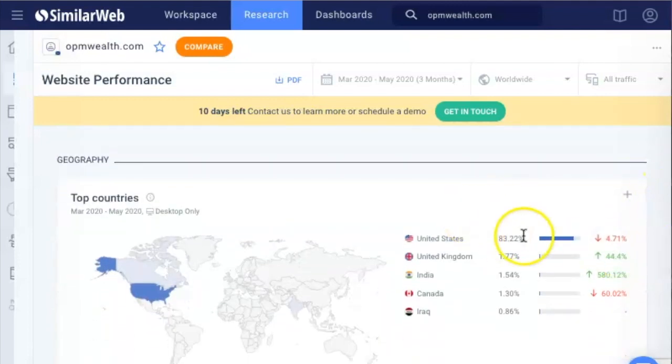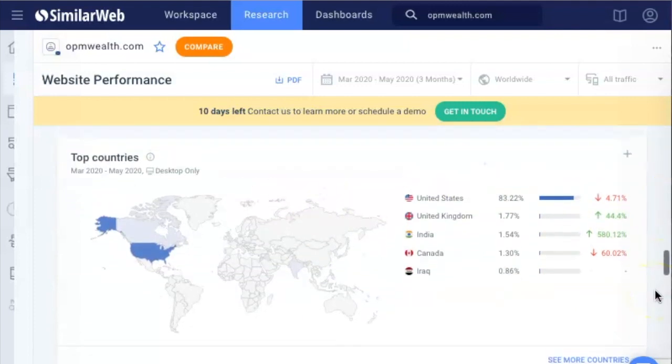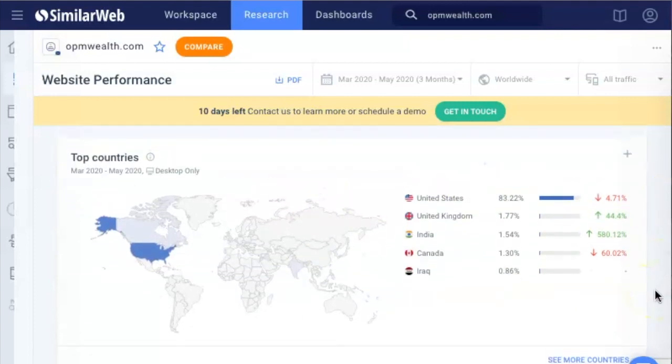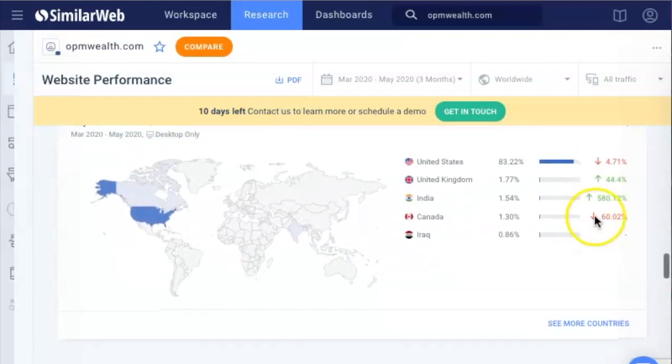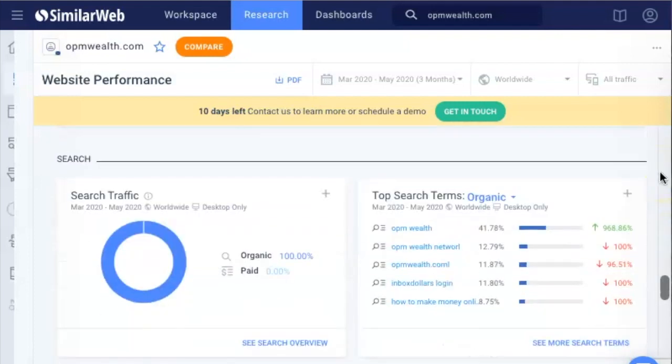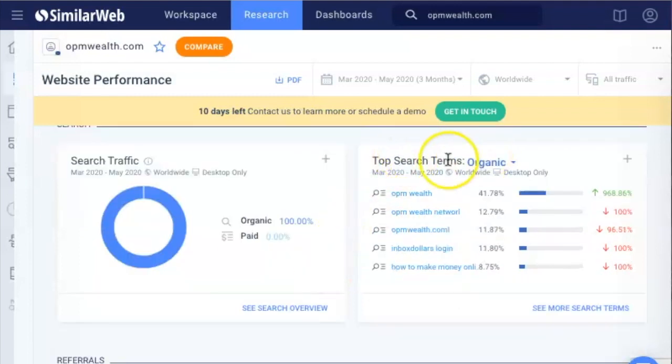Scrolling down, you can see that 80% of their clients are from the USA, because they usually get people to pull loans to enroll into this program since it costs a lot. So most of their clients are United States — makes sense. And now you can see the different searches organically that they're used for.